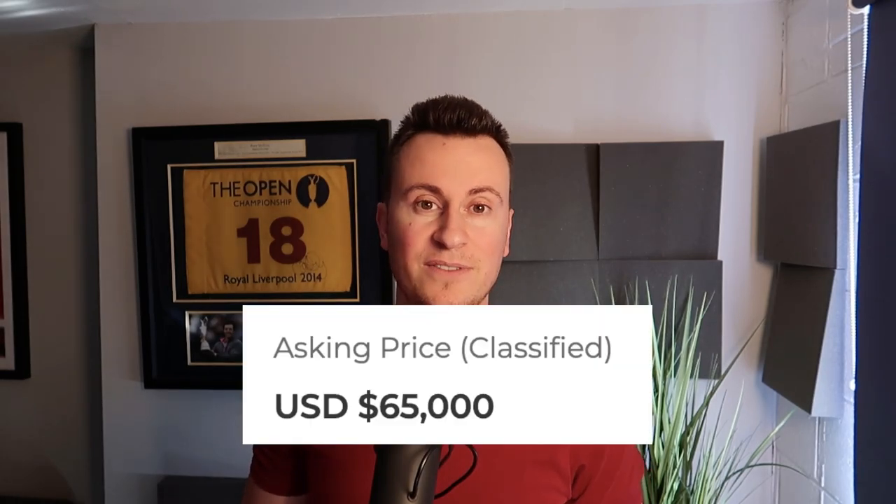Welcome back to another video. Today I want to show you a Shopify dropshipping store that's currently for sale on Flipper.com for $65,000 US dollars.